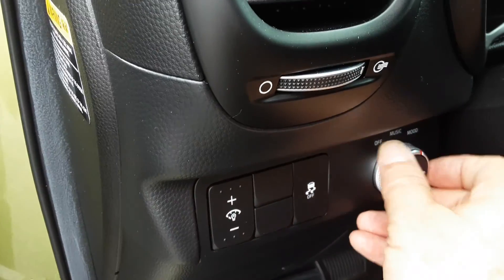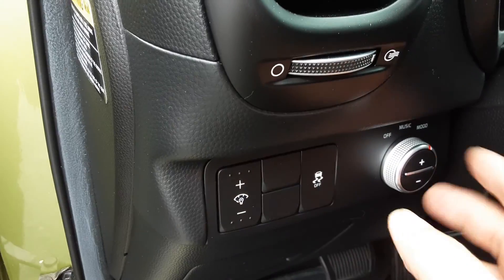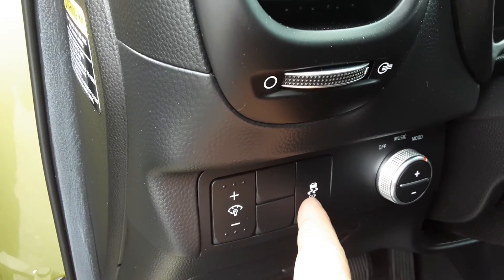We have adjustment there for the mood, the music, or just turn it off — it's kind of an equalizer. Traction control and dimming of the instrument panel.